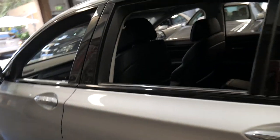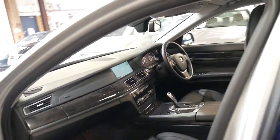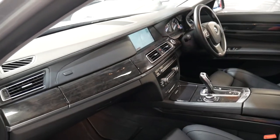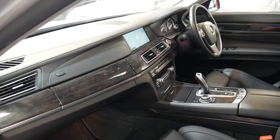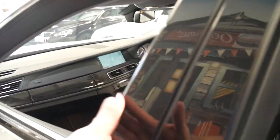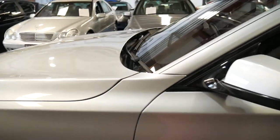Everything works and it drives very well. The first couple of services were at BMW and it's since gone to a specialist European mechanic locally. Driving it now it's silky smooth and quiet. The suspension is very tight. It's got a good set of Pirelli tyres all round.